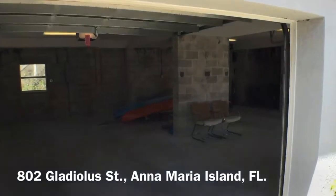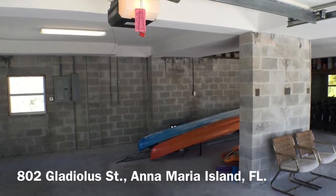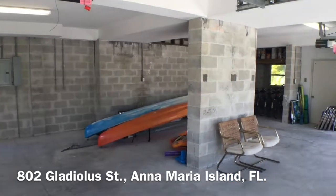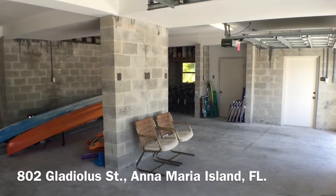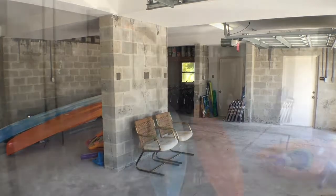Here's the garage downstairs, which you can see has plenty of room in here — probably enough for two cars, and it's plenty big. The door right there next to the chairs is actually the downstairs elevator.